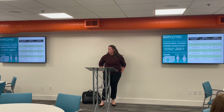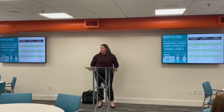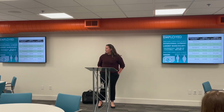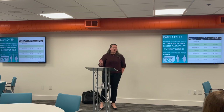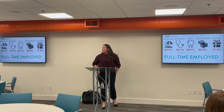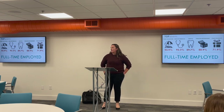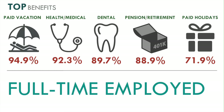At an occupational level, the professional, paraprofessional, and technical category has the highest median hourly wage at $22 an hour, while the managerial category leads at $82,500 for salaried employees. We often don't get information from farmers, so the asterisk on agriculture is not unusual. For benefits, the top reported by full-time employees are vacation at 94.9%, medical and dental at 89.7%, and holidays at 71.9%.